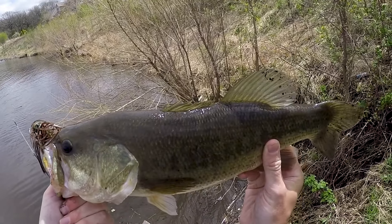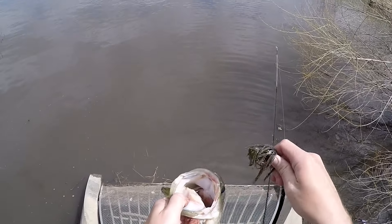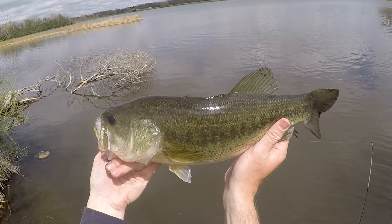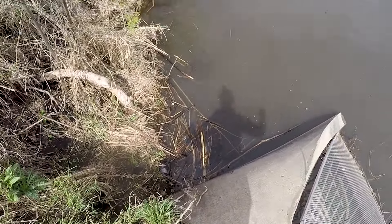Beautiful. Right there. Second fish this year on the jig. Another big one hooked right in the top of the mouth there. Beautiful fish, guys. Alright, we're going to flop her.